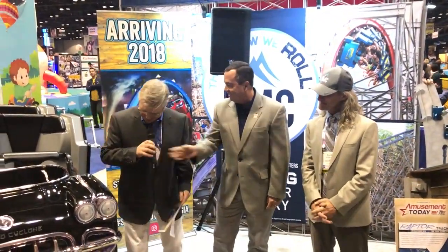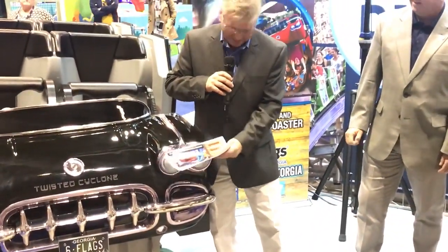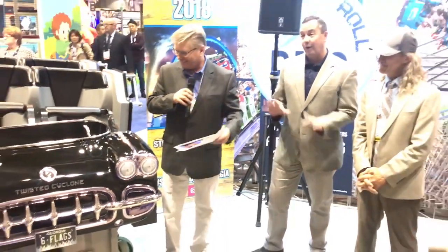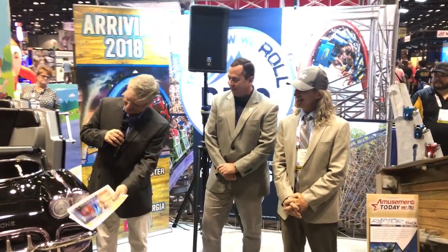I've heard a rumor about the headlights on the car — can you tell us about those? Well, you can see the extent that we've put into this thing. I'm going to leave it up to everybody to wonder what's happening. You can see it's a very well done project.